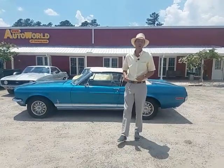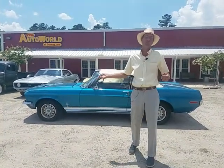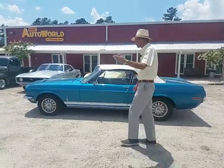Good day, Ms. Walker. This is Ron from AutoWorld of Conway, helping you preview this beautiful 1968 Ford Mustang convertible. So follow me.